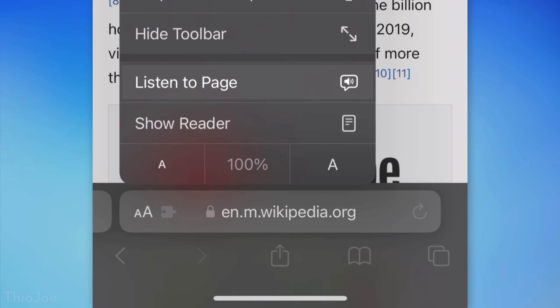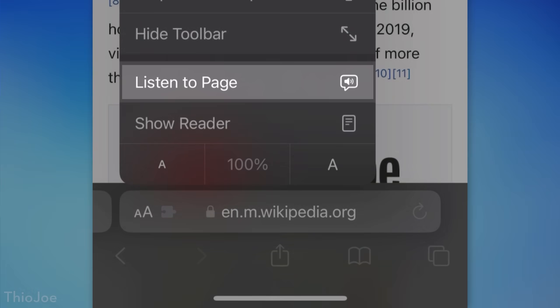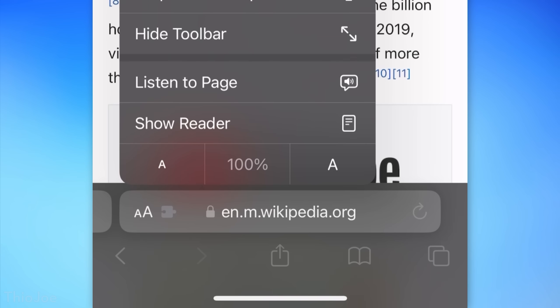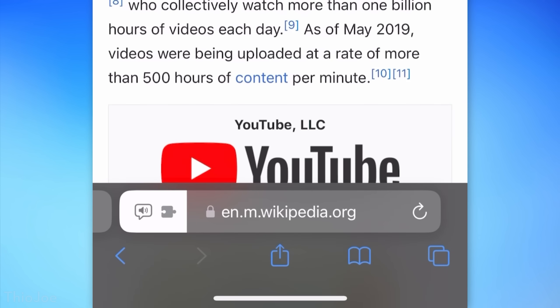Another new feature in Safari is the option to listen to a page and have it read out the text. You do this by clicking the double-A icon and selecting 'Listen to Page.' This only works on websites where Reader Mode would also work, so it's mostly for articles and doesn't work on every page, but it might come in handy.